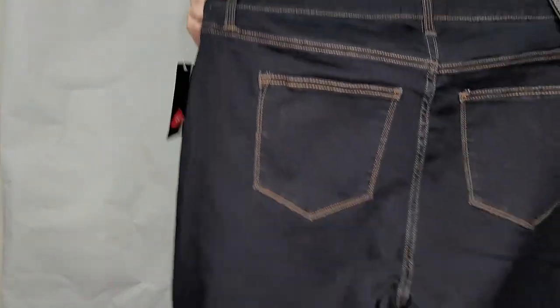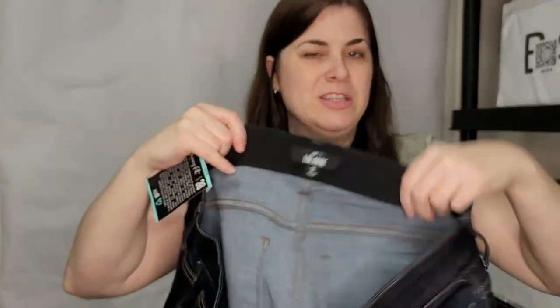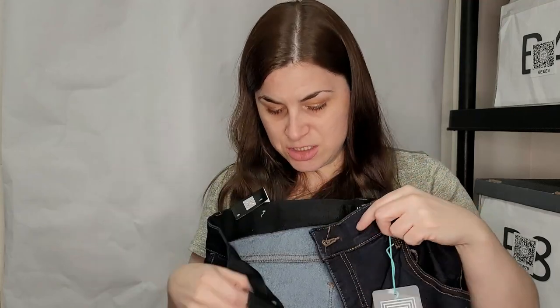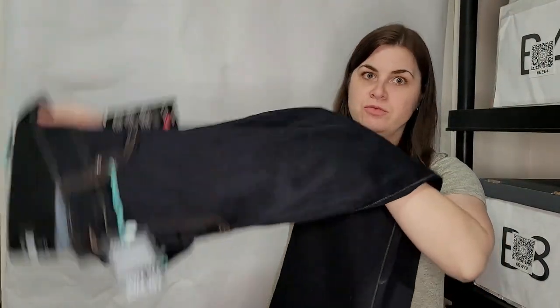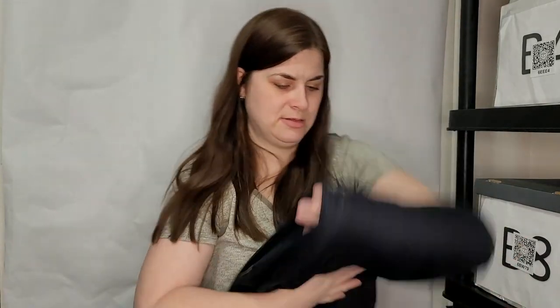This is a size 38 LuLaRoe jean in a skinny fit — wow. It's got a stretchy elastic waist, and new with tags attached. It's a dark wash size 38 jean — looks like straight leg, maybe boot cut. That's really nice. All this LuLaRoe stuff is interesting.